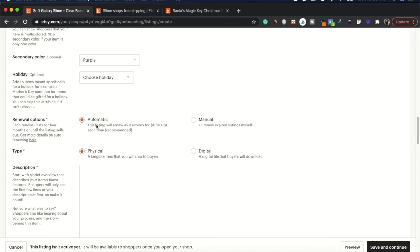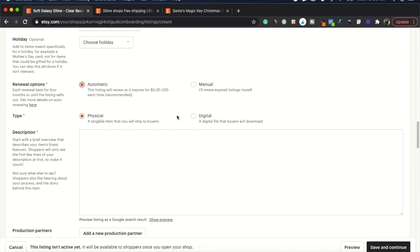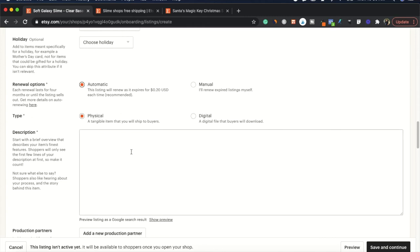For renewal options, Etsy charges a 20-cent fee when your listing expires, roughly every month. Setting it to 'Automatic' means they'll charge you 20 cents to renew it each time. If you're only selling a seasonal product, set it to 'Manual' so you can let it expire and delete it yourself. If you plan to sell it ongoing, set it to 'Automatic.' You can also choose physical or digital product. The description is where you enter all your keywords, describe what your product is, how it works, ingredients, and packaging information.